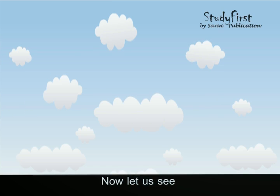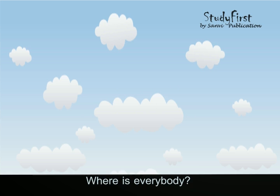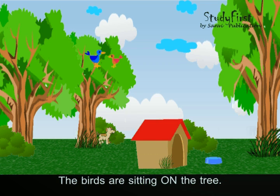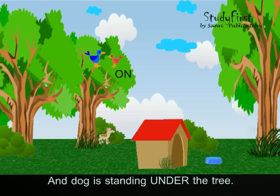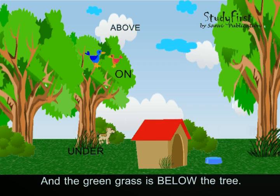Now let us see what our friends are doing. There they are around the tree. The birds are sitting on the tree, and the dog is standing under the tree. The blue clouds are above the tree, and the green grass is below the tree.